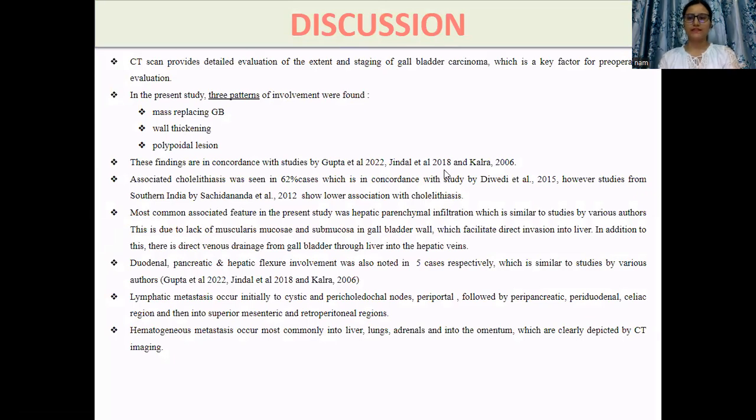In discussion, CT scan provides a detailed evaluation of the extent and staging of gallbladder carcinoma, which is a key factor for planning the preoperative procedure. In the present study, three patterns of involvement were seen: the most common was mass replacing the gallbladder; another was wall thickening pattern; and the least common was polypoidal lesion. Associated cholelithiasis was seen in a large number of cases, which is similar to studies from North India.